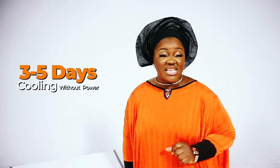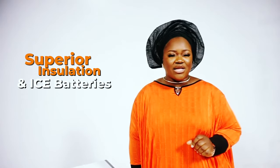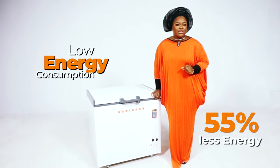Is it A, the fact that it can preserve your food for up to five days without electricity? Or B, its superior insulation and ice batteries? Or could it be C, its low energy consumption, using 55% less energy than other freezers?